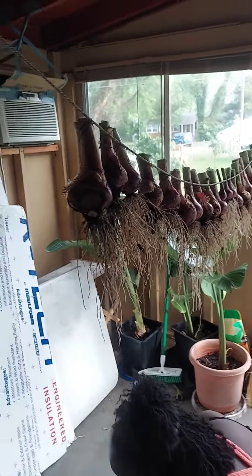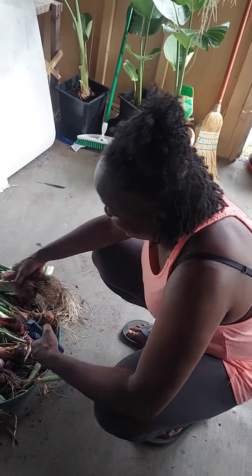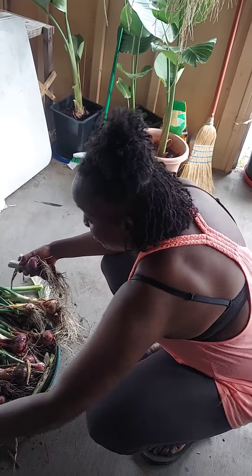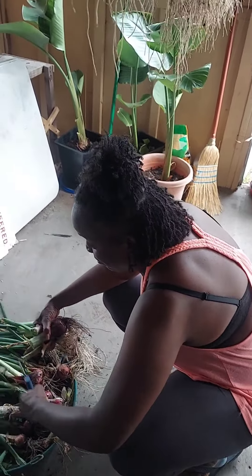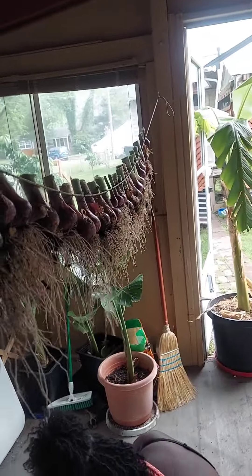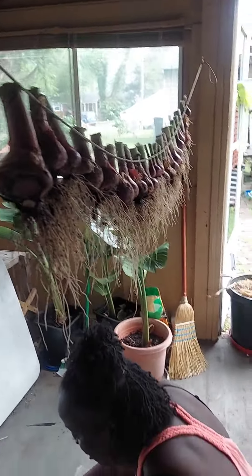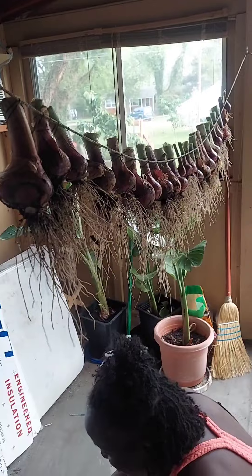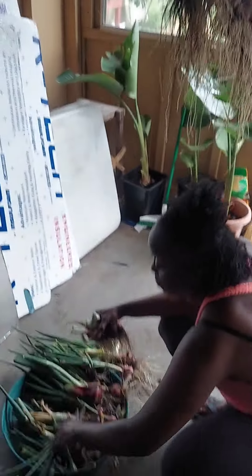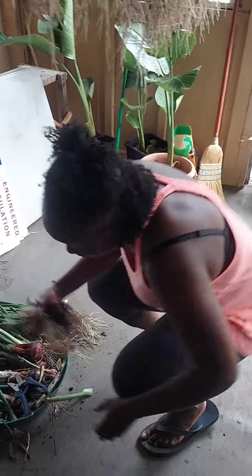We're going to put some in our dehydrator and make some onion powder — definitely. We just already ran out of onion powder and she uses a lot of it, so we're going to dry a lot of them out. We might dry about half of them out and make some onion powder out of them. Definitely.